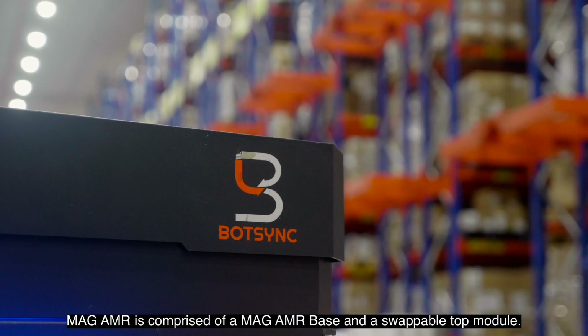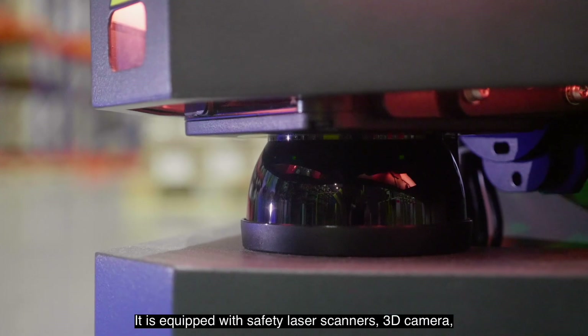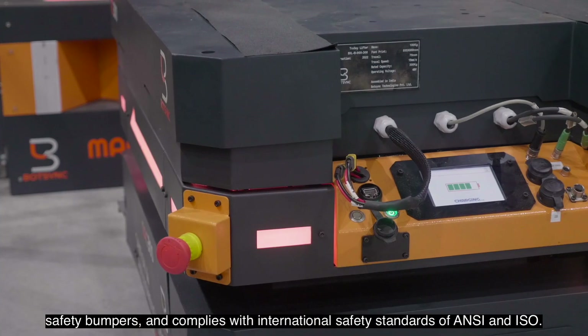MAG AMR is comprised of a MAG AMR base and a swappable top module. It is equipped with safety laser scanners, 3D camera, and safety bumpers, and complies with international safety standards of ANSI and ISO.